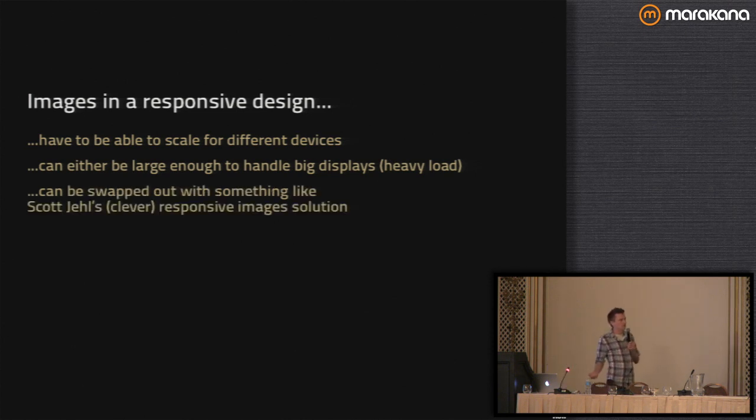You can either serve an image large enough to handle the desktop load, or you can swap it out with something like the Scott Gellis responsive image solution. If you're serving the large images for the desktop and using the same image on the phone, the cool thing is you're already supporting retina devices — because new phones and iPads have double pixel density. If you have crisp-looking elements on the page and then an image that's not the right density, it looks a little bit muddy.